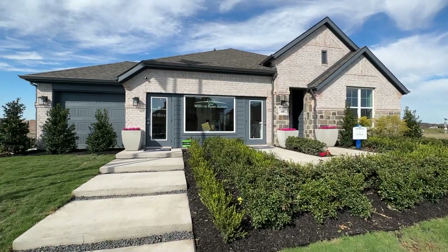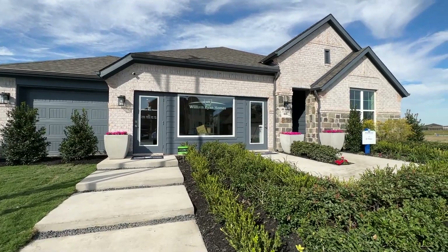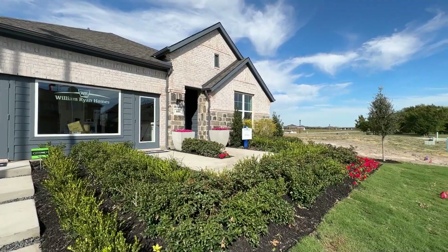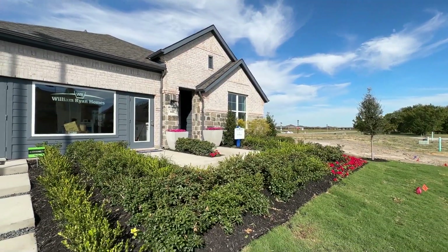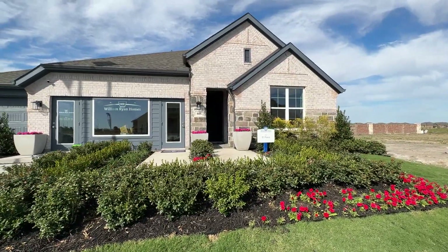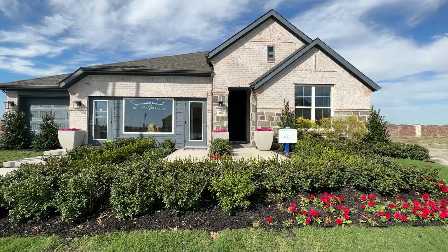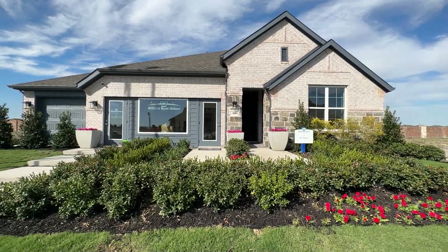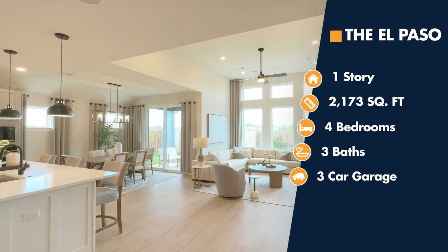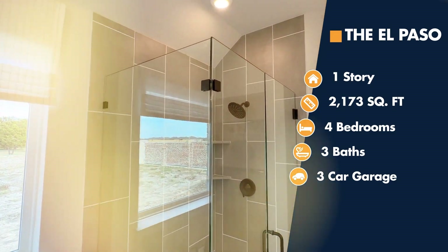This floor plan has nice gray trim with buff mortar, a buff grayish brick, and looter stone trim — very nice. It's got a nice alcove inlet, so if someone's at your front door, they're out of the weather. You don't have the Texas sun beating down on your nice real hardwood door. It's a single story home, 2,173 square feet, four bedrooms, three baths, and a three-car garage.